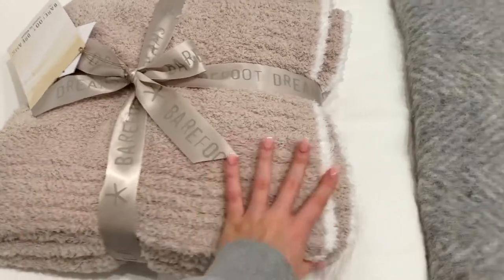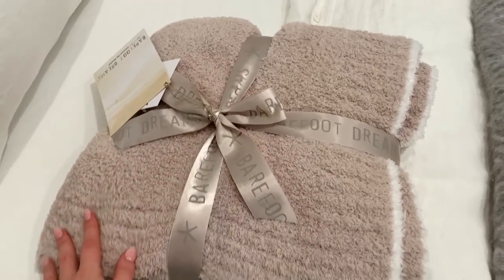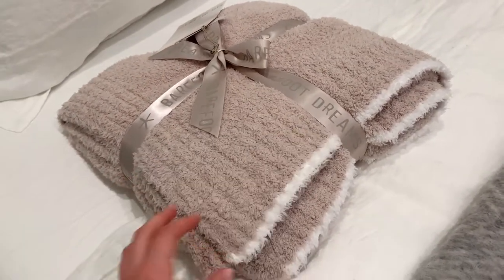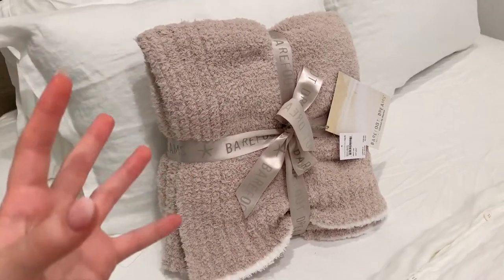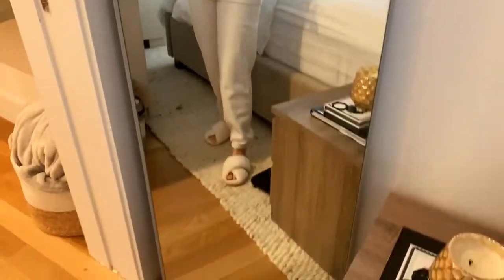I got my Barefoot Dreams throw blanket in stone cream — they were sold out of the cream one but the stone is beautiful, especially with my white bedding. It was half off on Nordstrom Rack, so I got it for like $48. It is the softest thing ever and looks really pretty with the white bedding. I just love it.